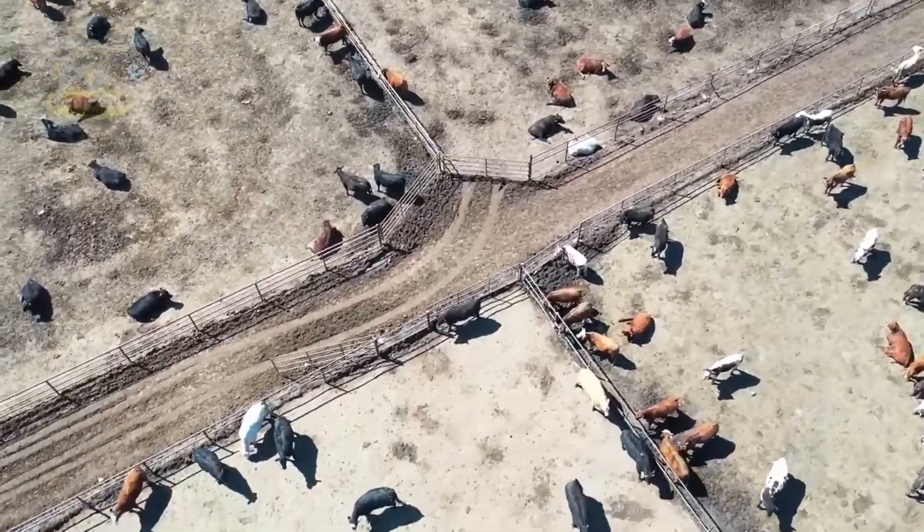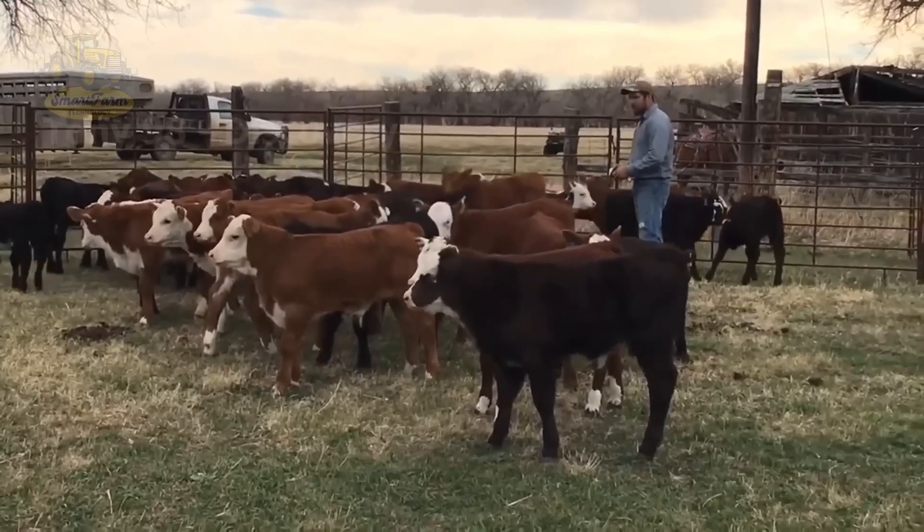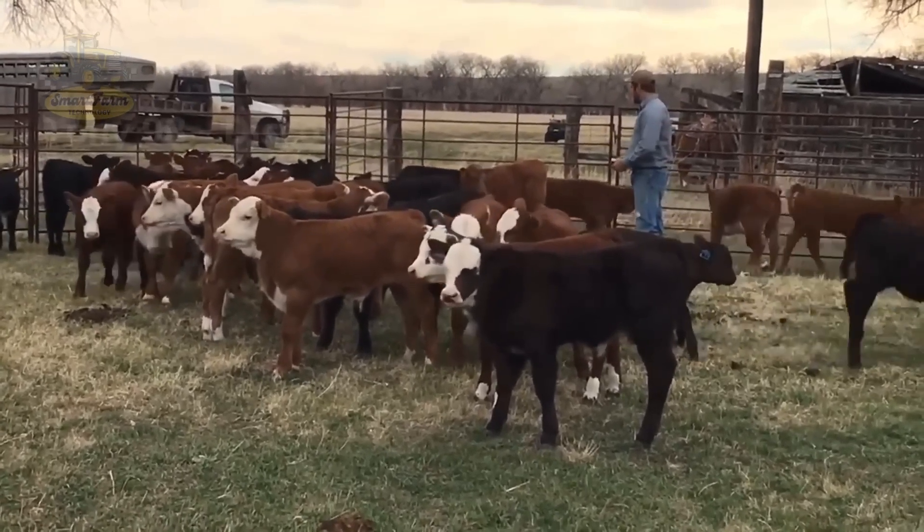In this video, let's join Smart Farm Tech to explore the journey from raising cattle to processing and packaging the delicious, familiar beef products you love.